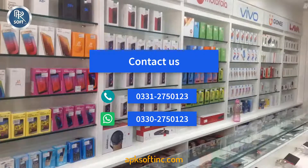Contact us at mobile number 0331-2750123 and WhatsApp number 0330-2750123.